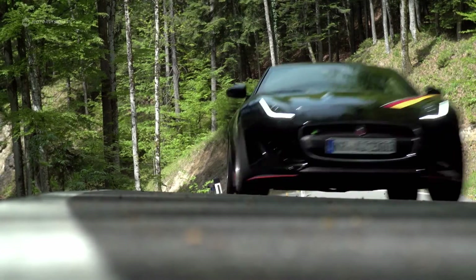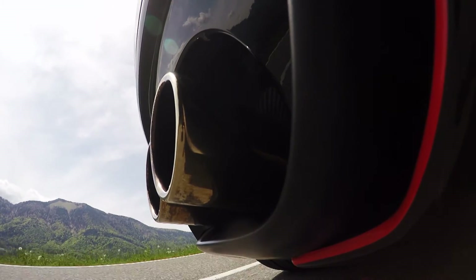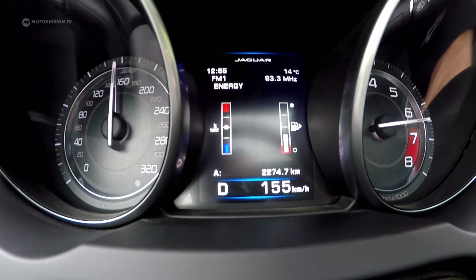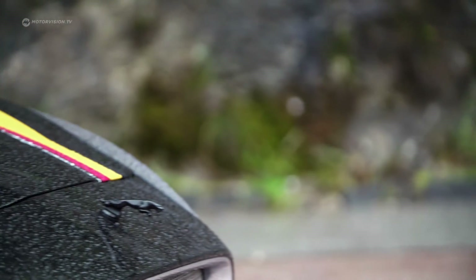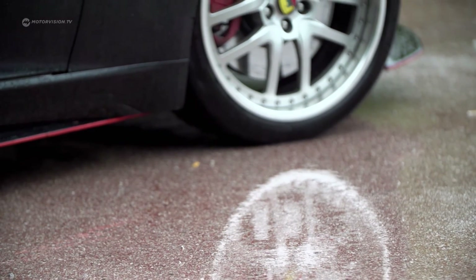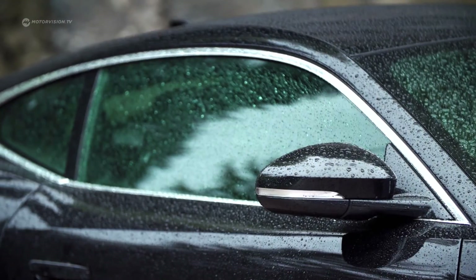The Arden AJ-23 definitely puts a smile on your face. But one drawback remains: one can rarely savor its unbridled power — even in a sprint on the highway, the 640 brake horsepower cat feels somewhat unchallenged. As expected from an English sports coupe, the AJ-23 is stylish, confident, and extremely powerful. But when it comes to performance and sound, this car is just awesome.